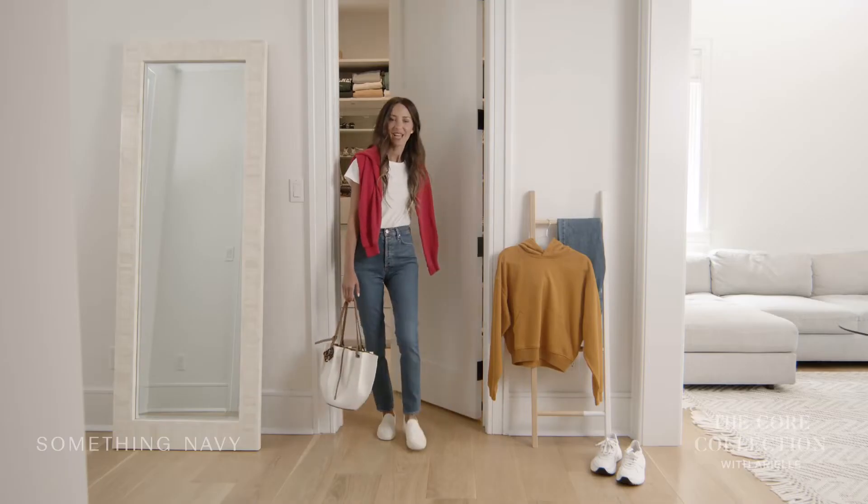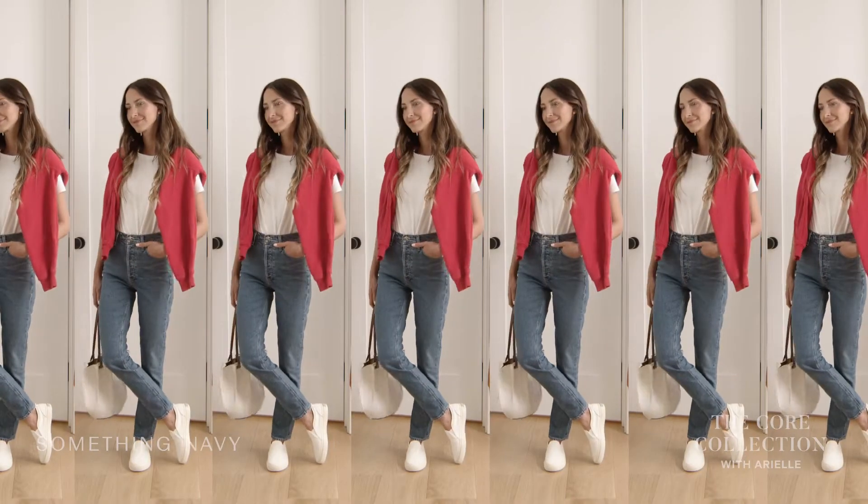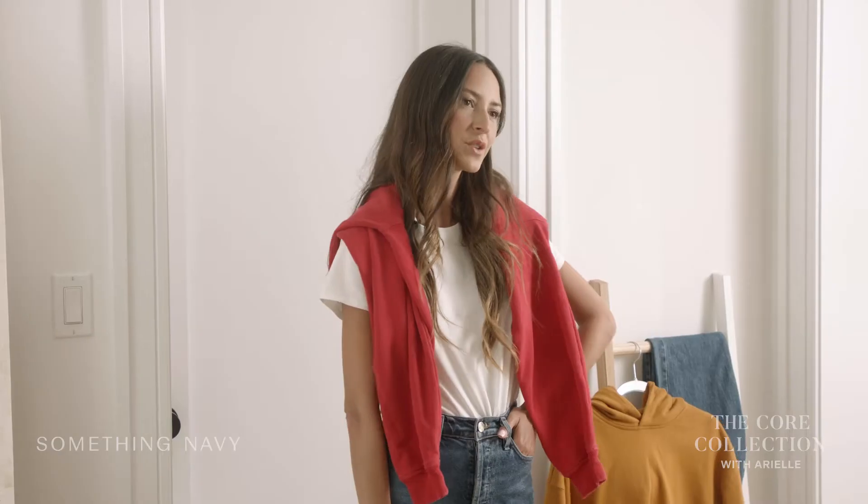Next up is a mom-on-the-go look. This is a very comfortable outfit that I can chase my kids around in, but I also feel dressed up enough to go for a nice lunch or dinner.